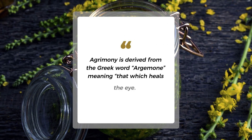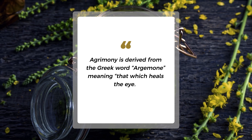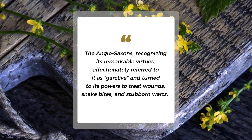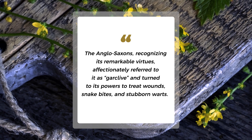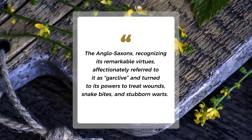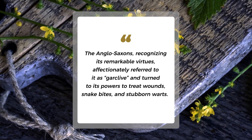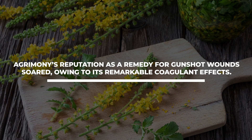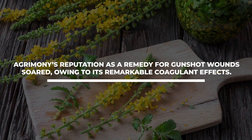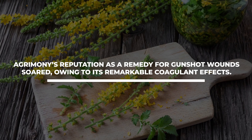Agrimony is derived from the Greek word argamone, meaning "that which heals the eye." The Anglo-Saxons, recognizing its remarkable virtues, affectionately referred to it as garclive and turned to its powers to treat wounds, snake bites, and stubborn warts. As time unfolded, Agrimony's reputation as a remedy for gunshot wounds soared, owing to its remarkable coagulant effects.